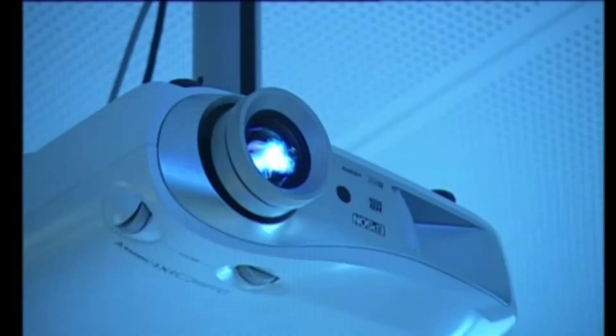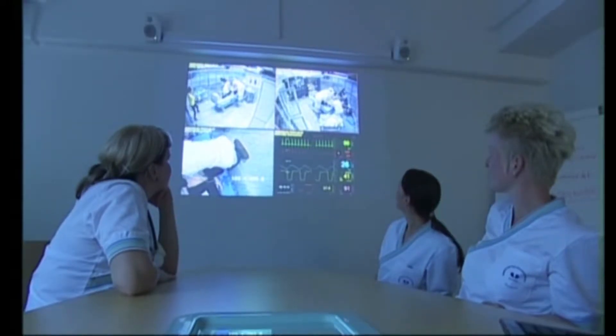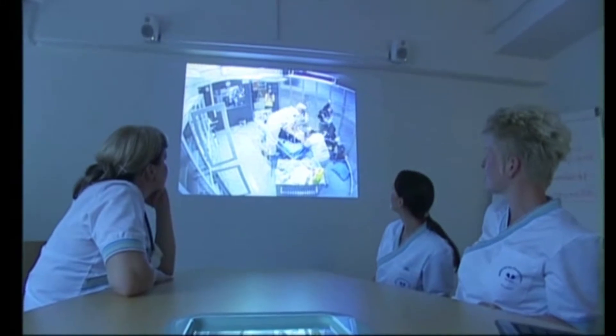The exercises are watched and feedback is given in the debriefing room. This enables everyone to see their own actions from an outsider's point of view, and they can develop their actions if necessary.